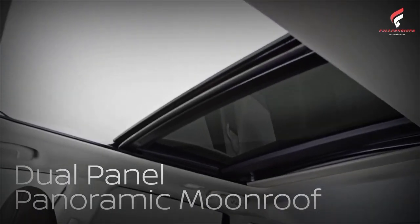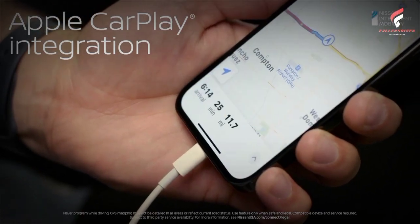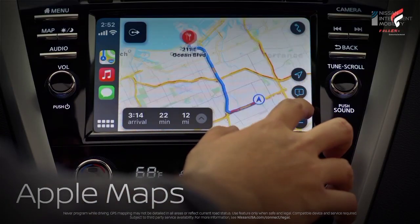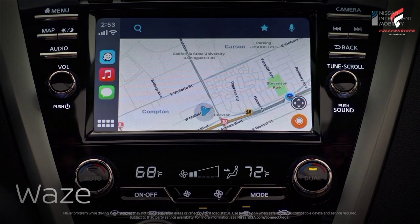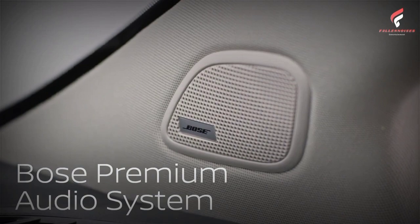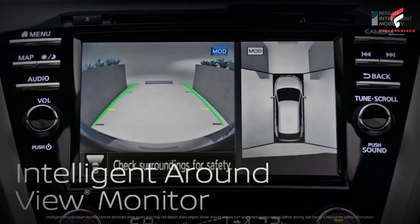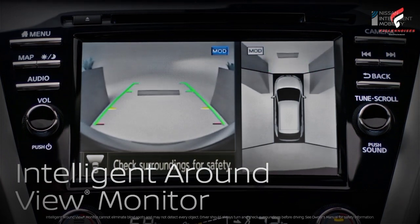To take it all home in the Midnight Edition package, you have to pay $37,845 US dollars — RP 549.7 million — for the front-wheel drive version only, or $39,545 US dollars — RP 574.4 million — for the all-wheel drive version. This price does not include an additional $1,175 US dollars, RP 17 million, for shipping costs.